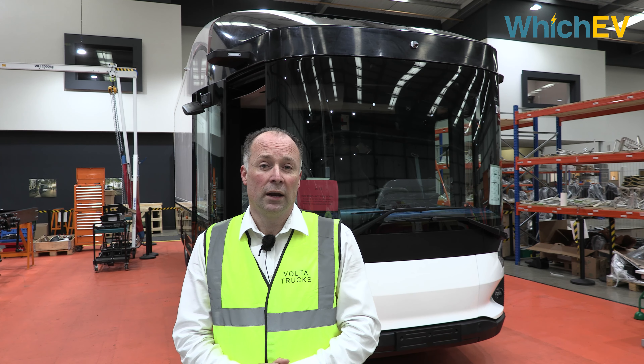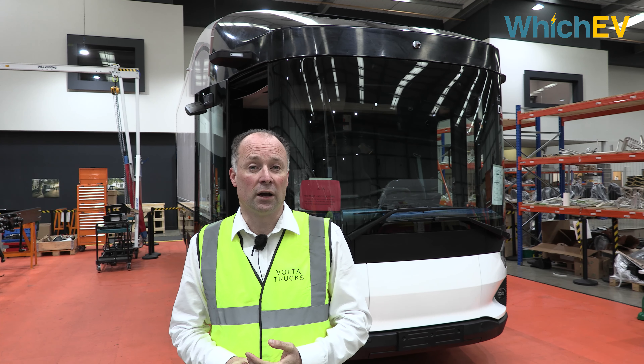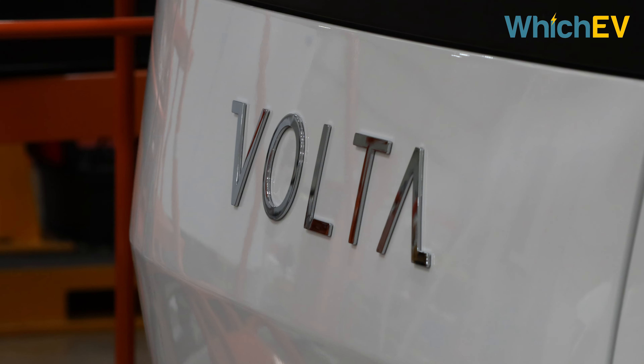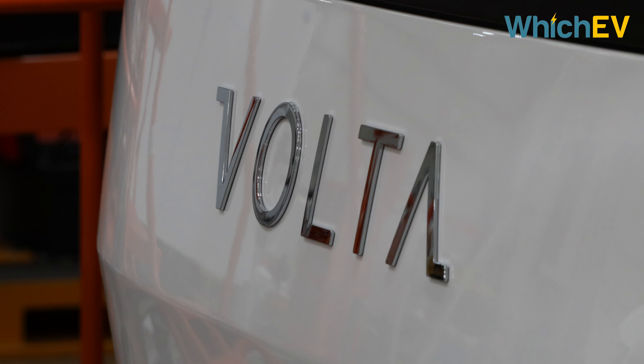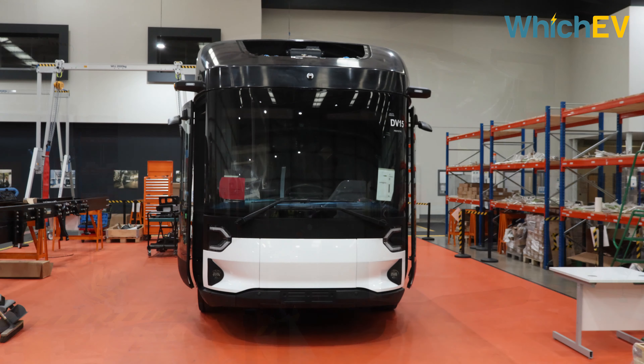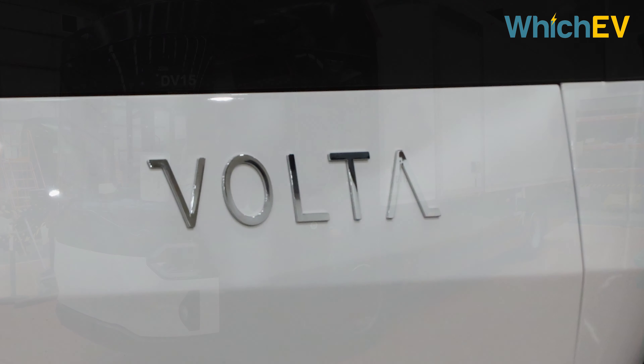Volta Trucks was born around 2016 when our founder realised that at the launch of the Tesla Model 3, when hundreds of thousands of orders were taken, there was very little going on in the commercial vehicle world. Simultaneously, he realised that air quality issues were at their worst in city centres, and there were also very significant health and safety issues with trucks operating on the streets of city centres.